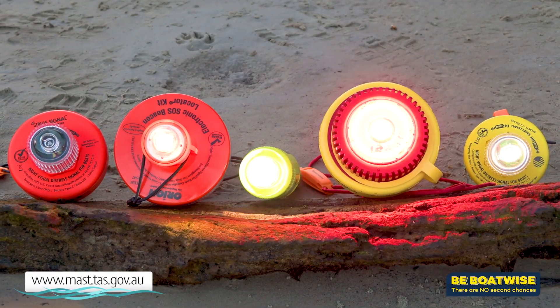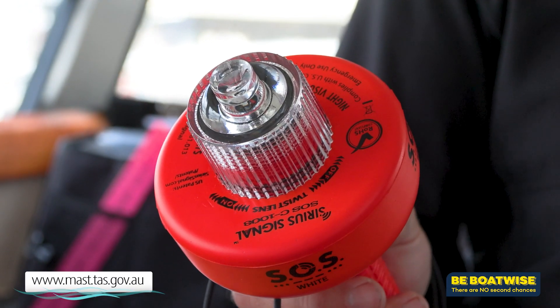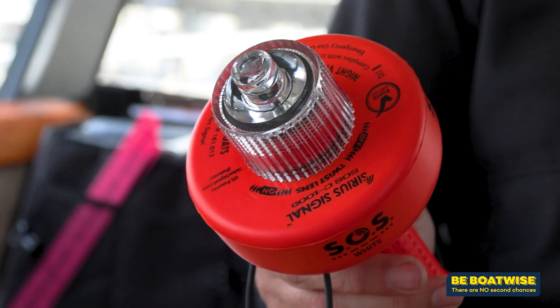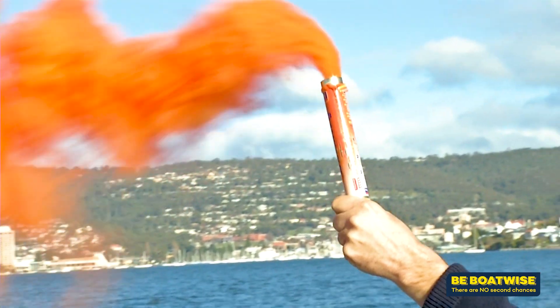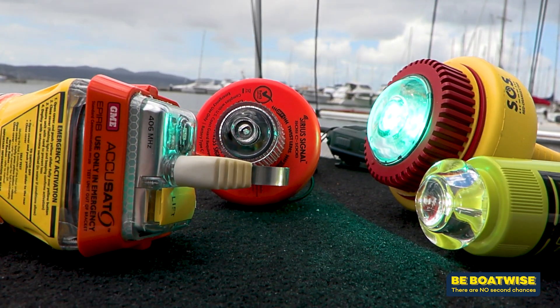You might have heard there's a change coming to safety gear regulations in Tasmania. You can now carry an EVDS, or electronic visual distress signal, instead of the four handheld flares we've been carrying in the past. But there are a couple of things you need to know.